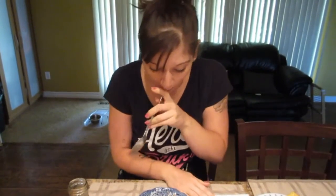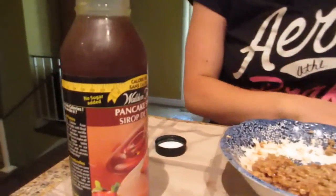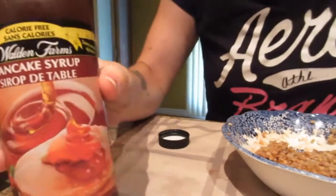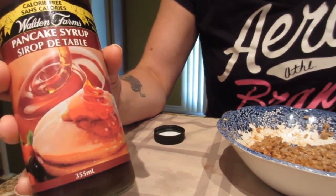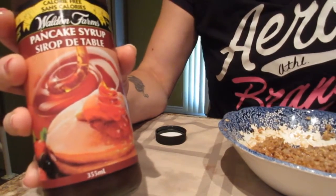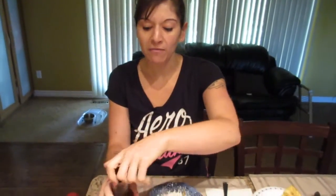Wow — that tastes like Aunt Jemima syrup, like normal full-sugar syrup! There's no aftertaste or anything. It's thick like normal syrup, it pours like normal syrup, and it tastes like normal syrup.